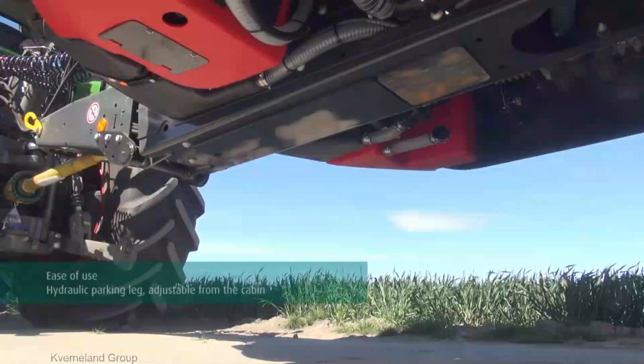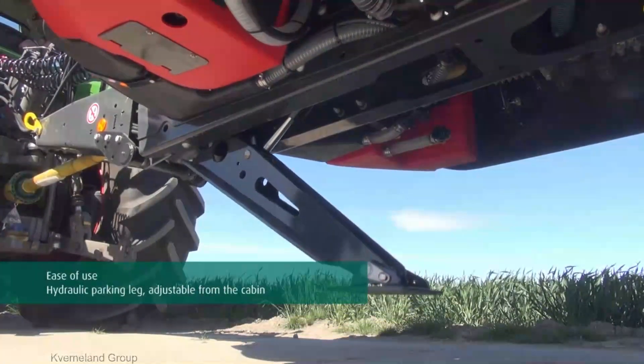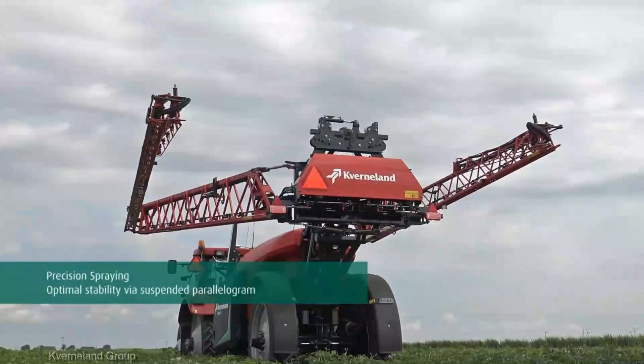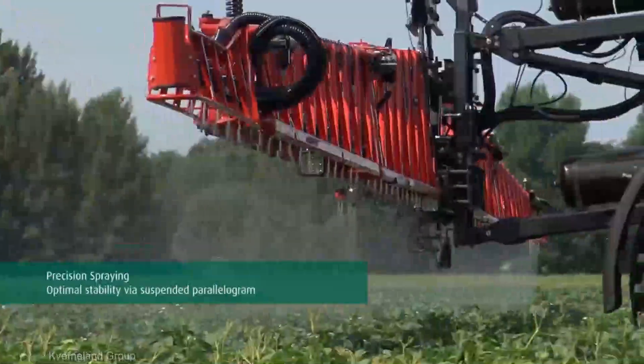If you found this review enlightening and you're as excited about the Kverneland Extract T3 sprayer as I am, hit that like button, share this video with your fellow farmers, and don't forget to subscribe and ring that notification bell. Let's continue our journey.